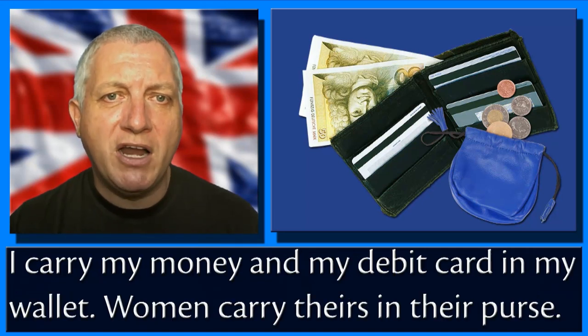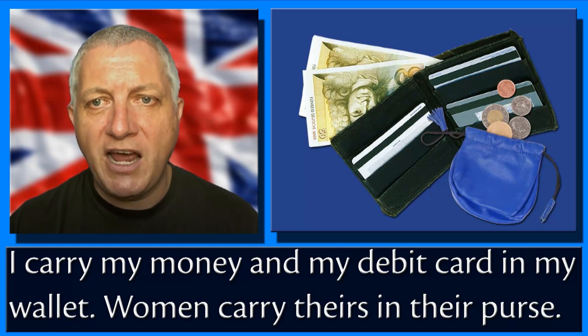I carry my money and my debit card in my wallet. Women carry theirs in their purse.